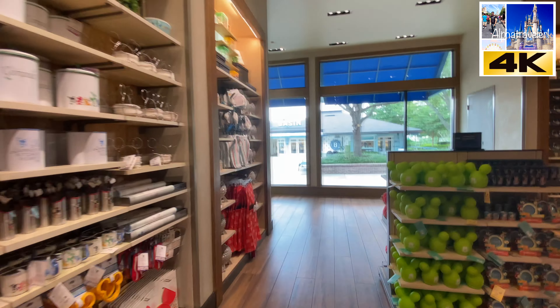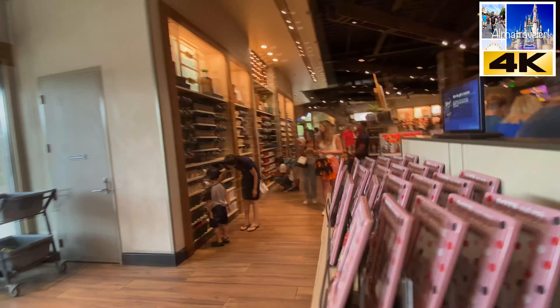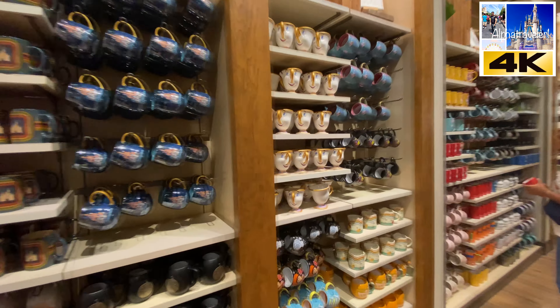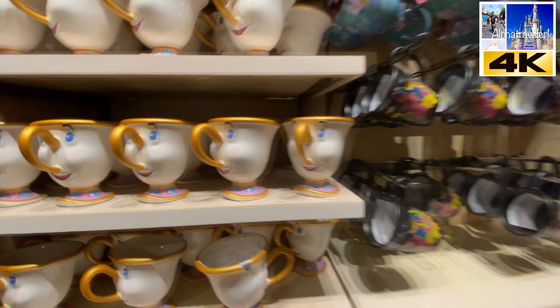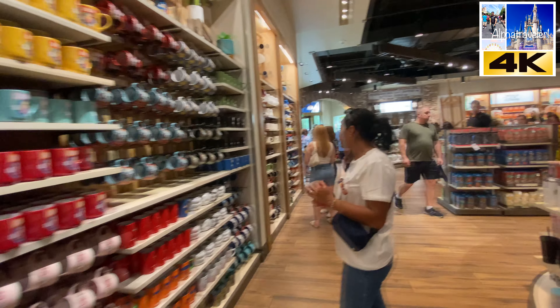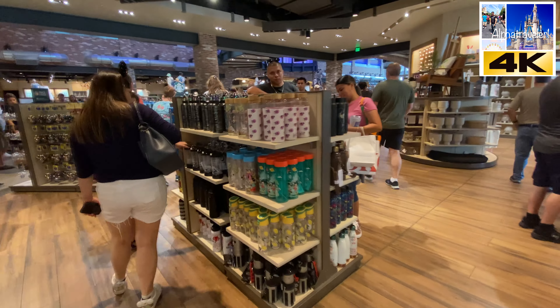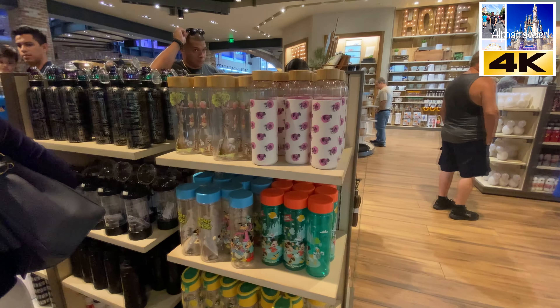I happen to love their home items — something you can keep, not like a toy where you play with it and you're done. This is the cutest mug, it's Chip! And as you can see there are more items here — workout water containers, aprons.